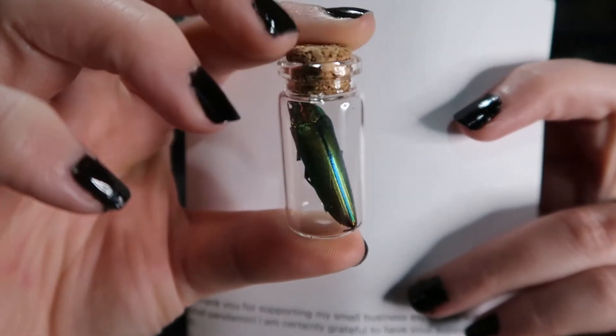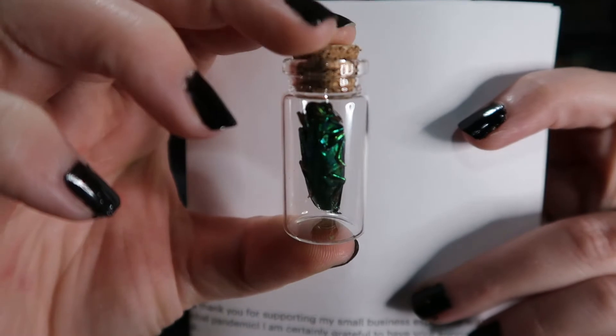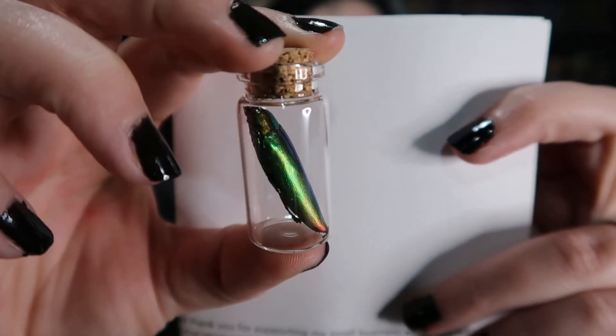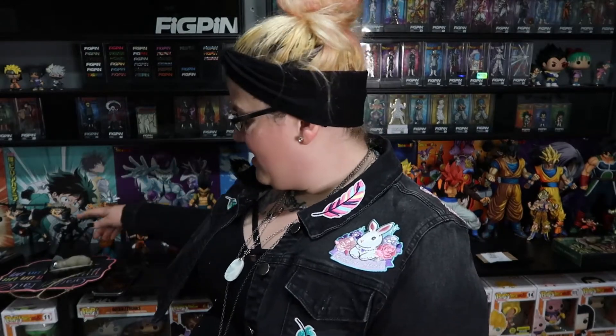Oh, this is pretty — what is this? This is a metallic beetle in a jar. Look at those colors! Wow, this is gorgeous. I need to put my stuff in jars — it looks so much cooler when it's in a jar.